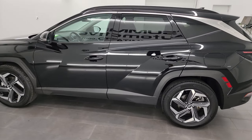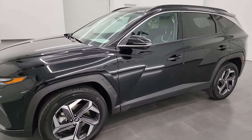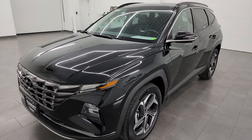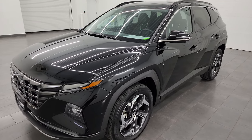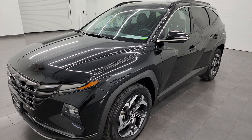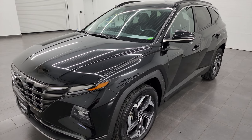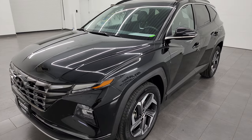This 2022 Hyundai Tucson Limited Hybrid has the 1.6 liter turbocharged four-cylinder engine. It's paired up with the six-speed automatic transmission and the hybrid system, giving you 261 horsepower combined. It's going to get you 37 miles per gallon in the city and 36 miles per gallon on the highway.